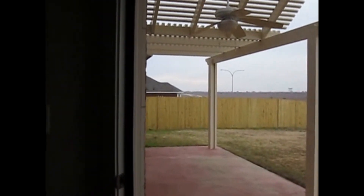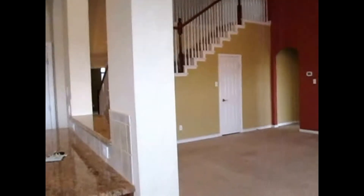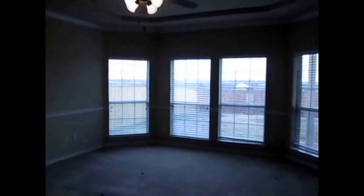Now I'm going to walk and show you the master bedroom, which is located on the first floor, as well as the master bath, and then I'll go to the guest bedrooms and bath on the second story. If you like this property, you can apply online at specializedrpm.com.